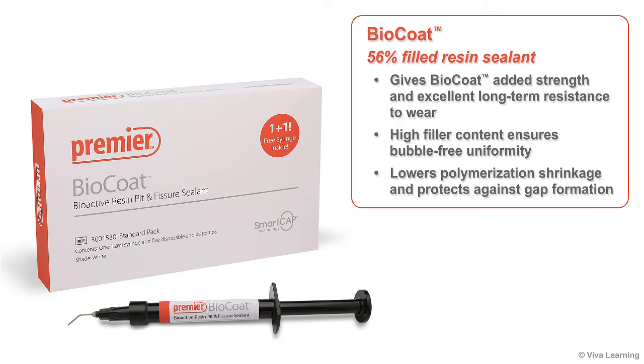BioCoat is a highly filled resin sealant, which provides a number of advantages. First, it gives BioCoat added strength and excellent long-term resistance to wear, with a compressive strength comparable to flowable composites. Second, the sealant's high filler content ensures bubble-free uniformity. Third, the high filler content also lowers polymerization shrinkage, thereby protecting against gap formation along the margins when cured.